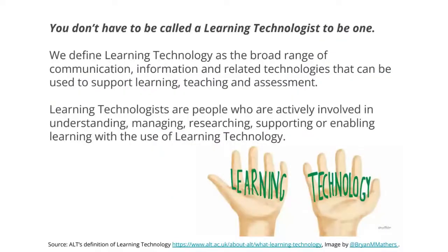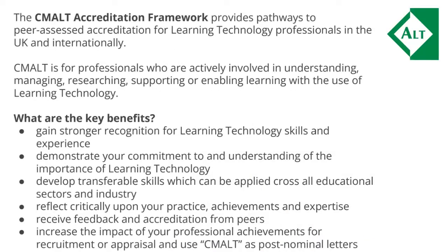I often get asked who CMALT is for, and the simple answer is that you don't have to be called a learning technologist for CMALT to make sense for you or be of value in gaining professional recognition for all the important work you do. Whether you have a digital, management, or leadership role, whether you work in FE, vocational education, schools, colleges, universities, or a work-based or industry context, CMALT can help you gain professional recognition and reflect on your career development.